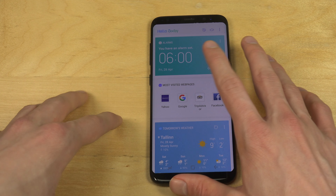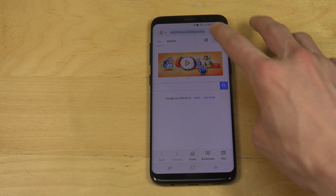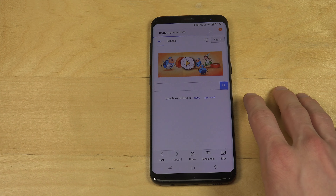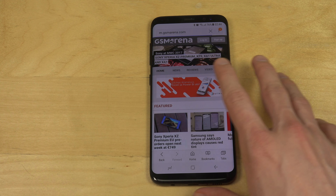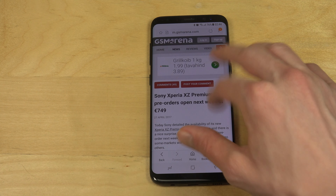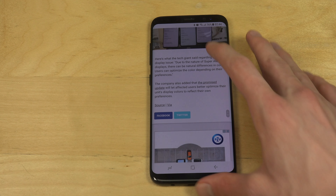So let's just see if it automatically updates. If we go into the web browser and I just go to a website here, I'm curious to see if it's automatically going to update this.